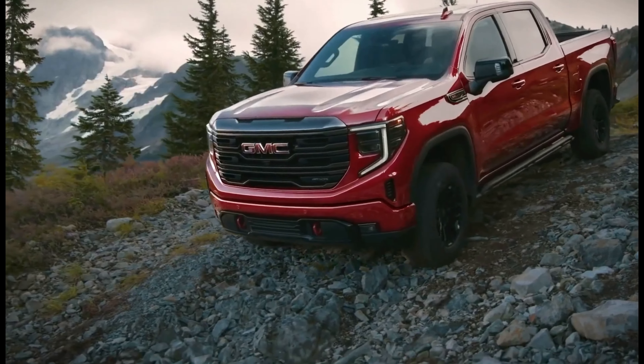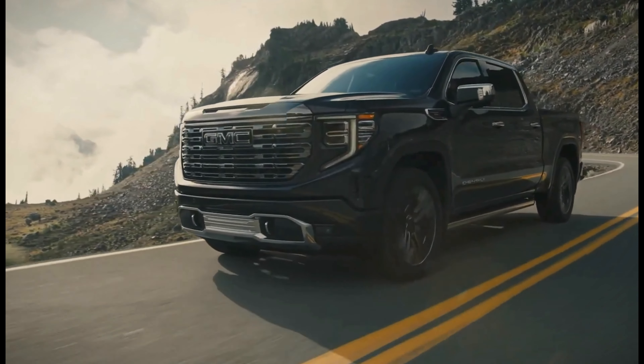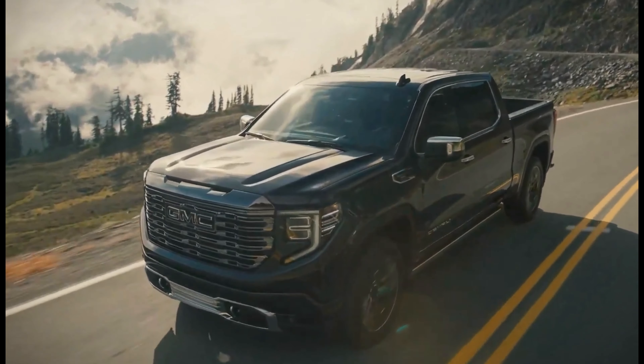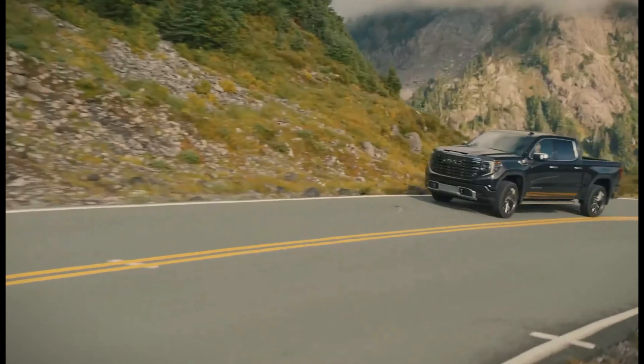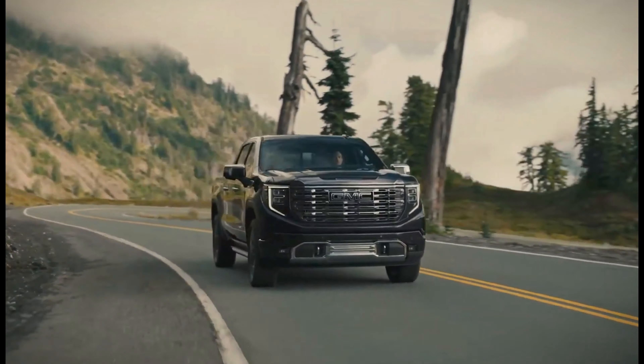The Sierra 1500 is available with four different engines: a turbocharged 2.7-liter four-cylinder, a 5.3-liter V8, a 6.2-liter V8, and a 3.0-liter Duramax diesel. The base engine is the turbocharged four-cylinder, which produces 310 horsepower and 420 pound-feet of torque.